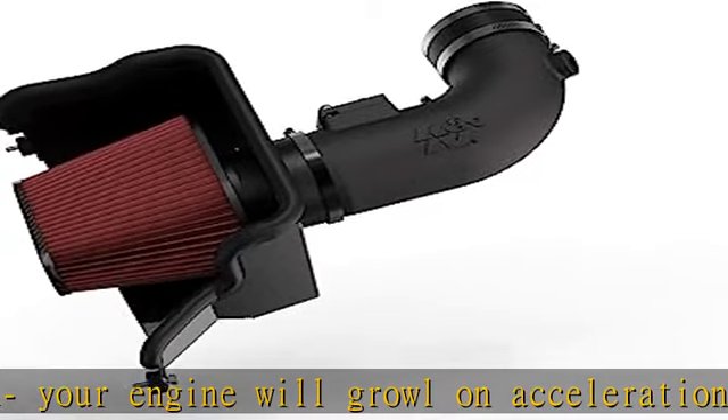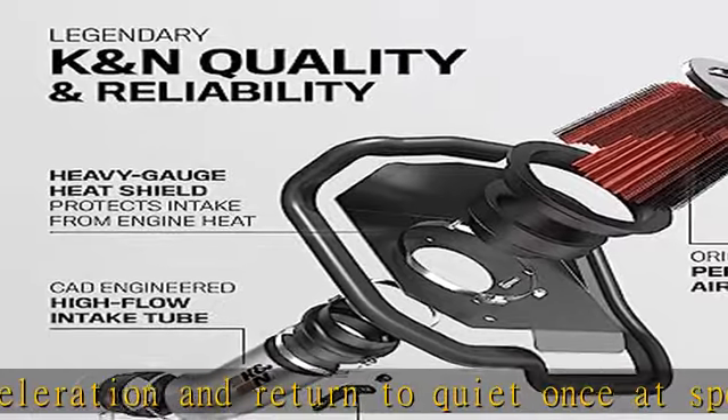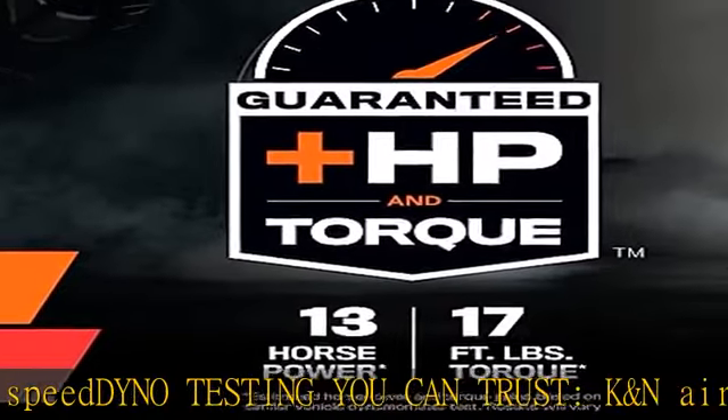Durable rotomolded intake tube and custom heat shield. A high-density polyethylene (HDPE) rotationally molded intake tube helps increase the volume of airflow to your engine, while the heat shield helps protect intake air from the high temperatures of your engine bay.